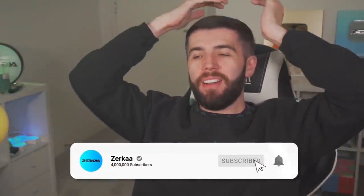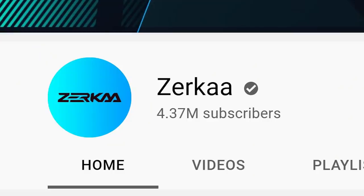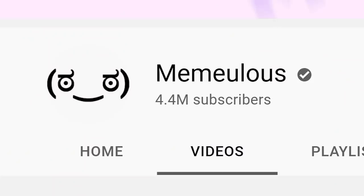If you enjoyed the video, leave a like. Make sure you subscribe to the channel — we need to catch up with Memeulous, we're at 4.37 million and about to hit 4.38, whereas Memeulous has gone to 4.4 million. But he's close, we can get him. Let me know down below what your favourite item from McDonald's is — mine's still nuggets, chicken nuggets are just top tier. See you guys next time. Goodbye.